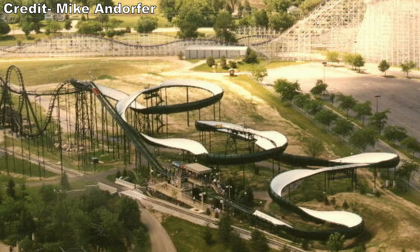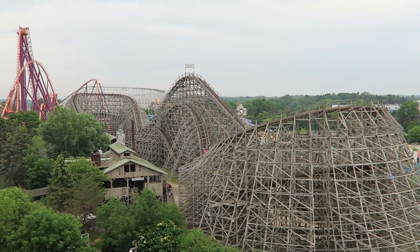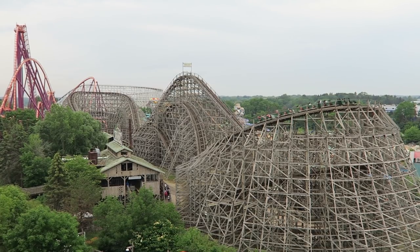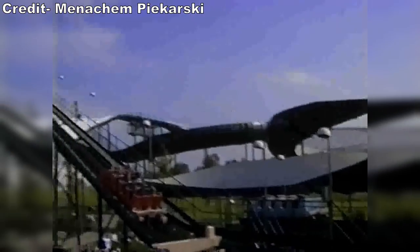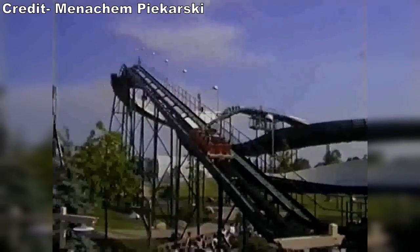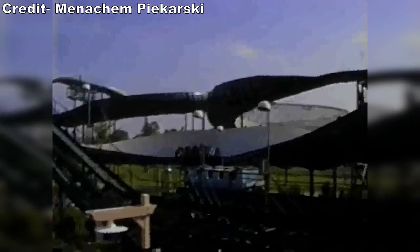The ride was also popular at Six Flags Great America, but it would be dismantled after the 1995 season as the Gurney, Illinois park finally planned to open the long-delayed Southwest Territory expansion, and a bobsled coaster did not fit in with this western-themed area. Rolling Thunder sat in Great America's parking lot for the 1996 and 1997 seasons until being sent to a new Six Flags park for the 1998 season.